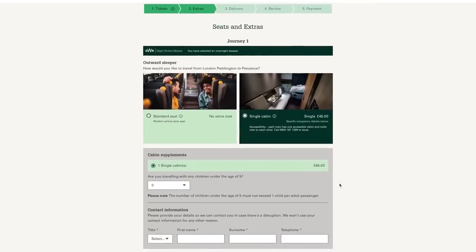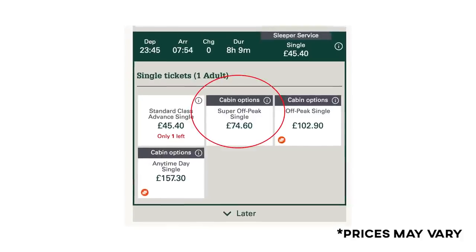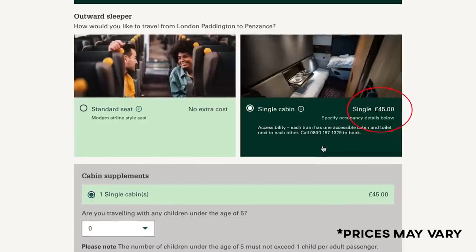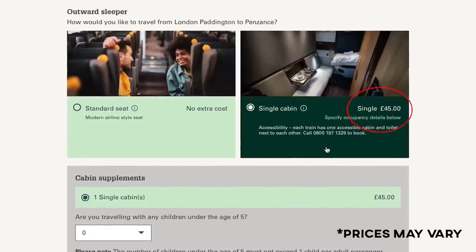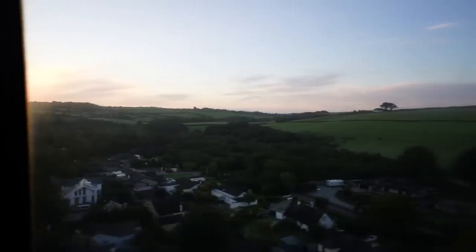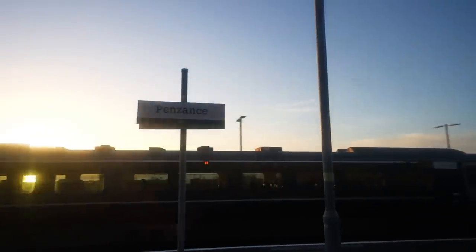To book a sleeper cabin, you simply buy a one-way economy ticket and then upgrade your seat by buying a supplement called the cabin supplement. This can be anywhere from £40 to £100 on top of the economy ticket cost. I paid £75 for my economy ticket from London to Penzance, plus £55 for the cabin supplement — making my total £130, which I actually paid for myself. I think this is a pretty good price considering how expensive UK train tickets usually are, and I had all that space to myself without paying for a hotel.